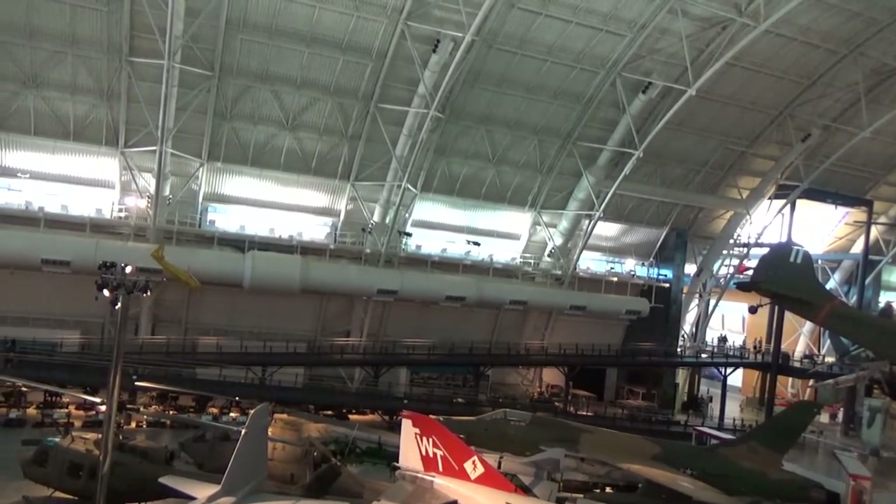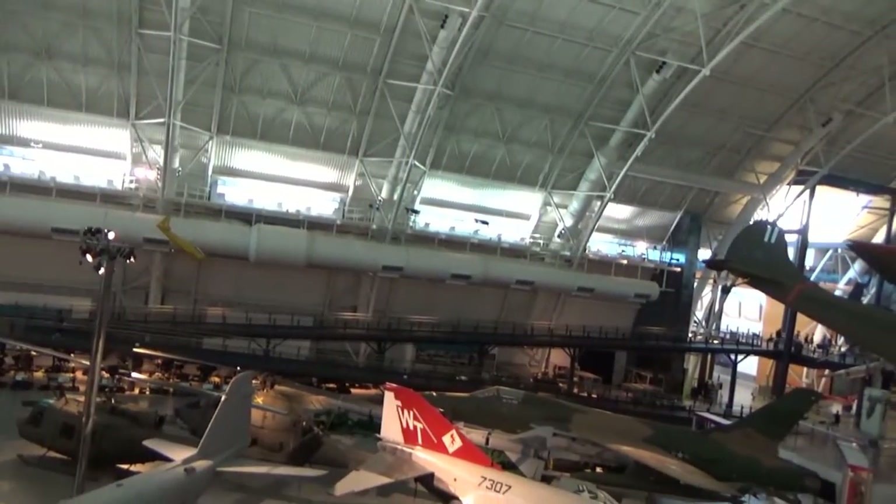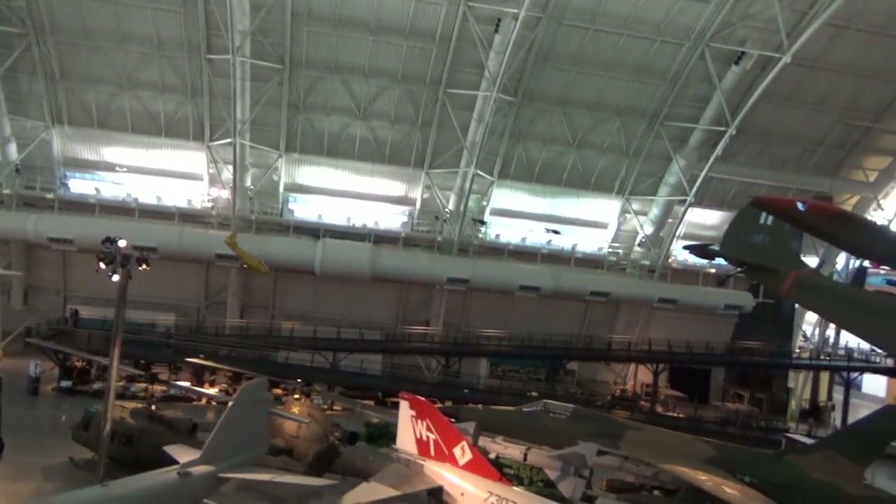A lot of these planes are irreplaceable. Imagine if something fell on the Enola Gay — you'd have destroyed it. Actually, there are a lot of people that would like to destroy it. When we get closer to the Enola Gay I'll talk about that a bit more.